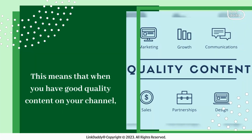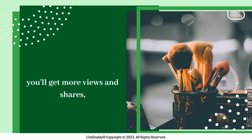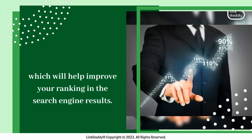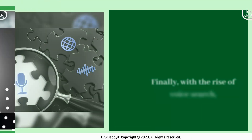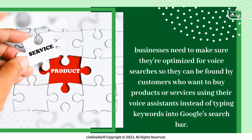Secondly, people who watch YouTube videos are typically more engaged than those who visit websites and read blogs. This means that when you have good quality content on your channel, you'll get more views and shares, which will help improve your ranking in the search engine results.